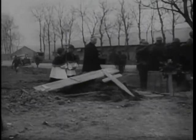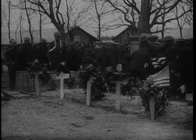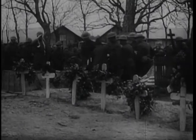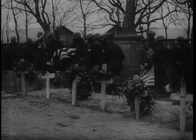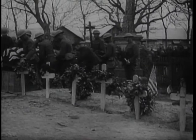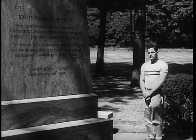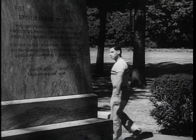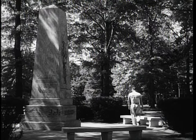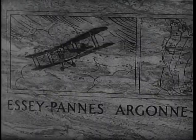A sadly familiar sight to the men of the 42nd: a flag-draped coffin, and a burial in the warm black earth of France, where chaplains like the famous Father Duffy said the last rites. It is to departed heroes like these that this monument is dedicated — to them and to the more fortunate who made it through all the fierce fighting till the armistice.